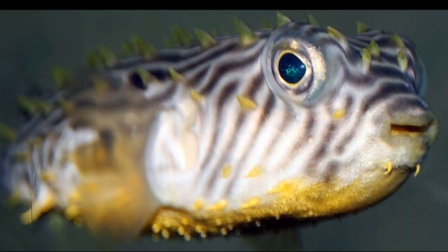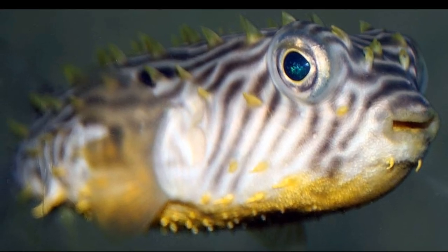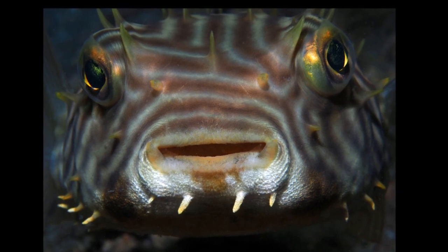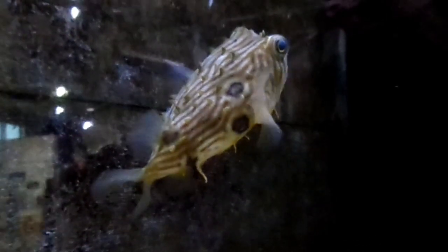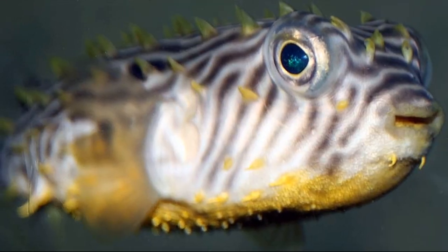The body is yellowish-brown above, with dark brown stripes. The eyes are widely spaced and bulging. Several large dark spots are on the back of the body. The underside is usually pale.